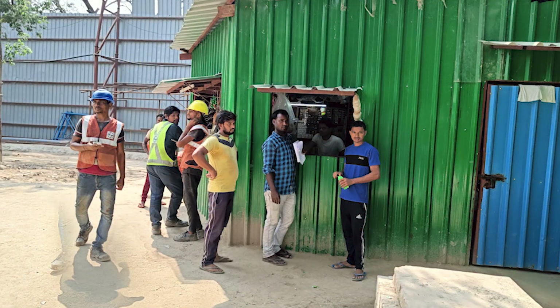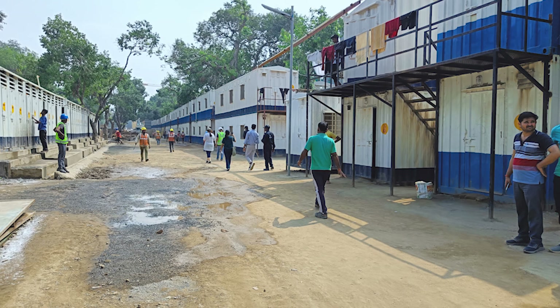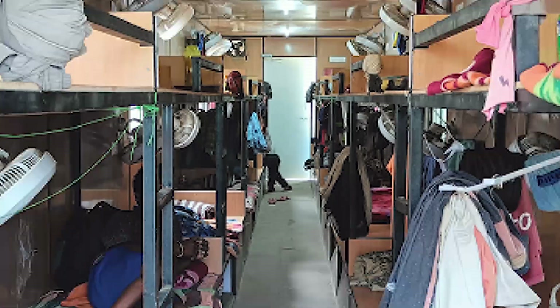2,500 male workers work in three 8-hour shifts daily. Their housing units are upcycled shipping containers. Each unit has 12 bunk beds and houses 24 workers.